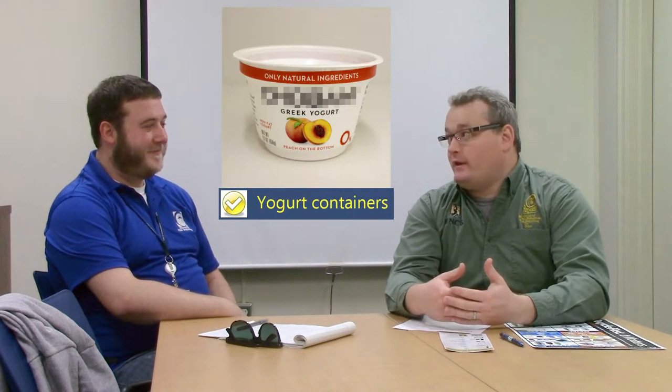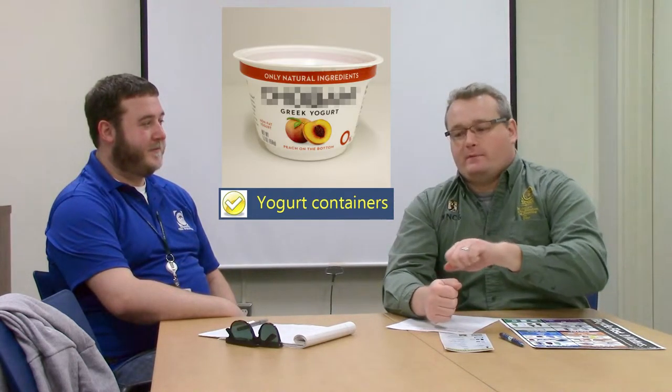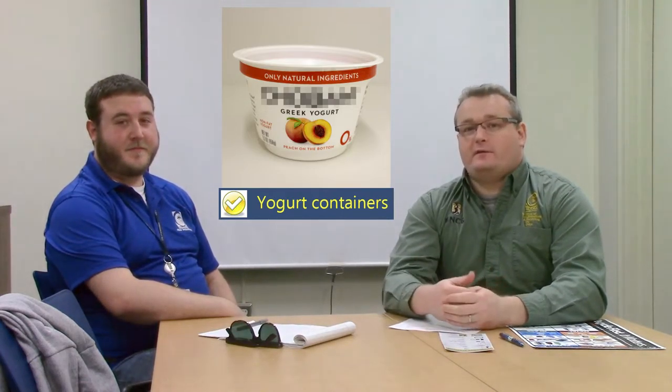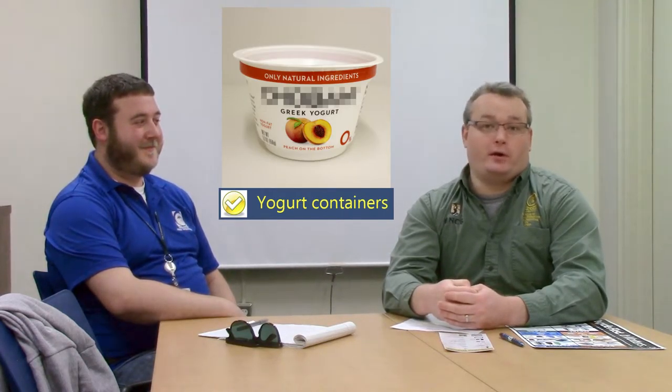Along with plastic, something I've always had questions about from people in the offices is yogurt containers. Yogurt containers obviously need to be empty and the foil removed and trashed, but the yogurt containers are now recycled with our commingled recycling program. So that's really exciting for those that enjoy a morning yogurt.